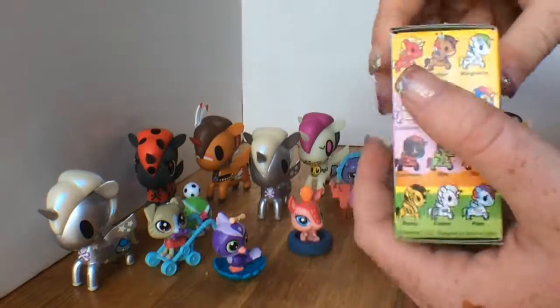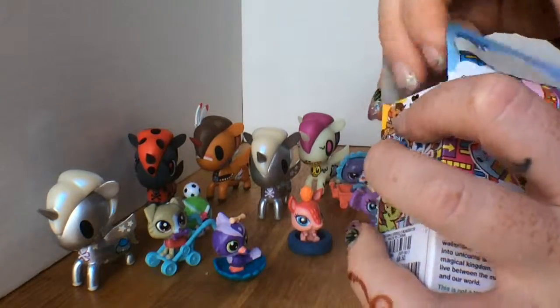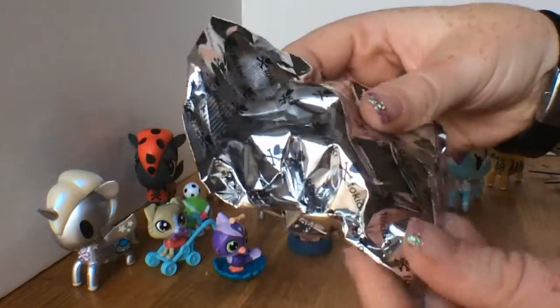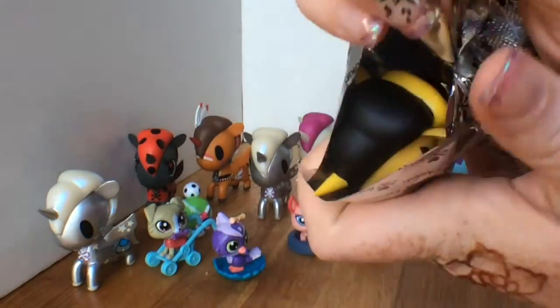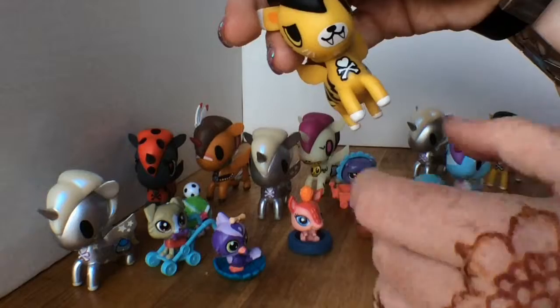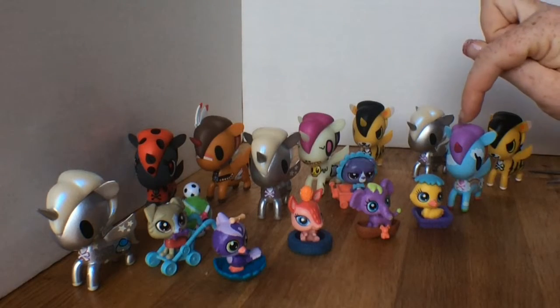Okay, one more. I'm gonna show you guys before I look. All right, you ready? I'm not looking - is it Bowie? Is it Bowie? No, it's another Rocky. Oh man. Well, at least we have a very fierce herd of Rockies and Cosmos here. So that was exciting - we got a Pixie and two Rockies.